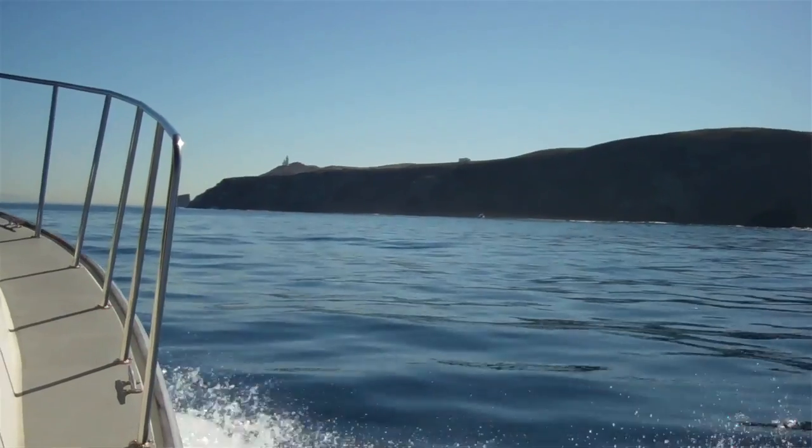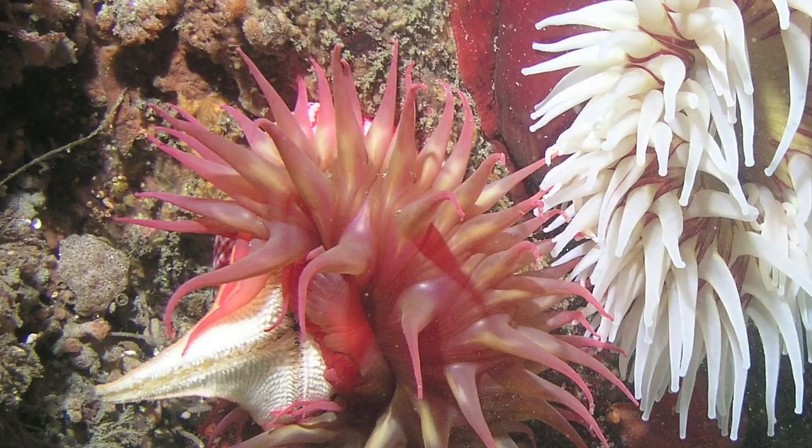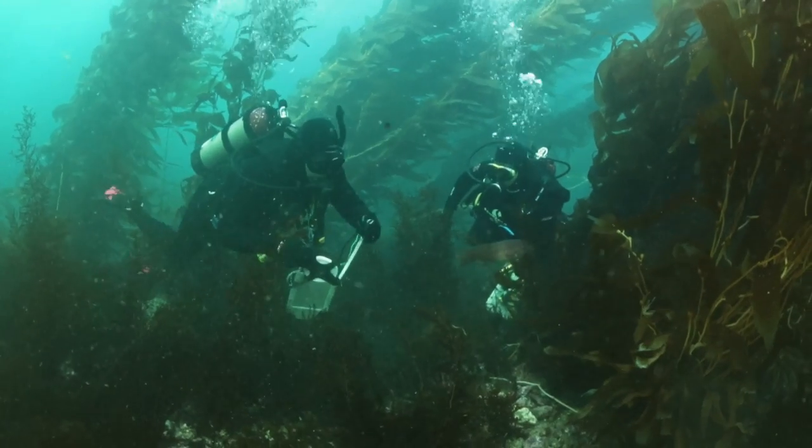We usually have a pretty rigorous dive briefing where we go over the scientific methods again. We kind of go through the species list and remind people of what we need to look for — fish, invertebrates, algae — and then the substrate we survey along what's called a transect.